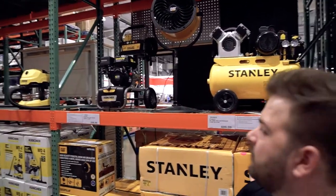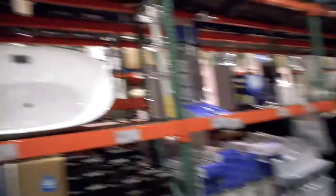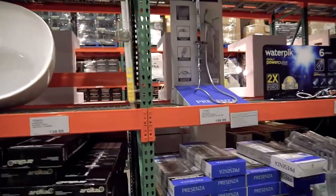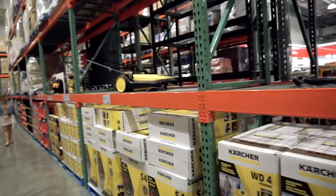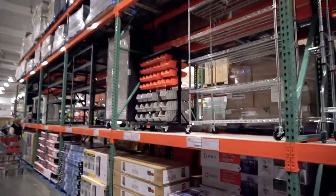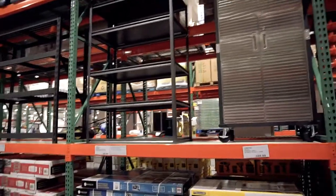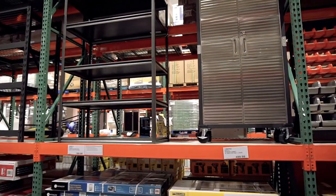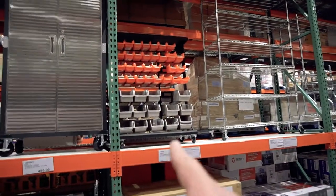Next over from outdoor lighting is power tools. Stanley's not a bad brand — it's decent. $199 for a drill — not bad. Karcher's a good brand too. Some organizational stuff, and hey, that's actually not a bad price — I paid about the same from somewhere else. I think it was $253. It comes on wheels too.